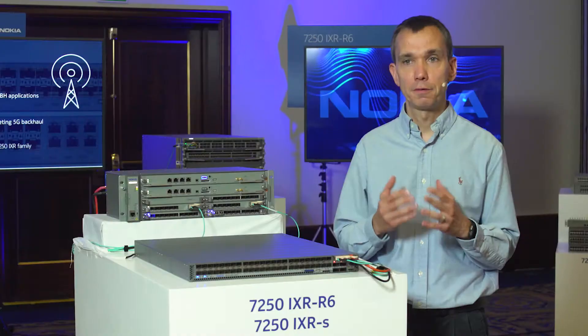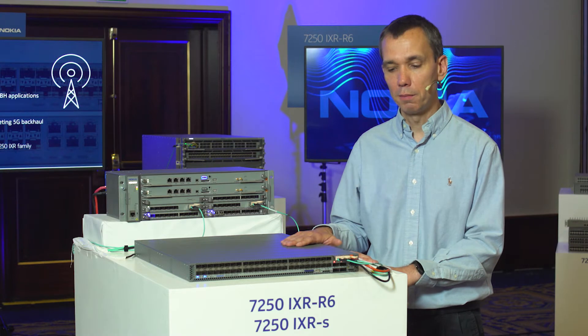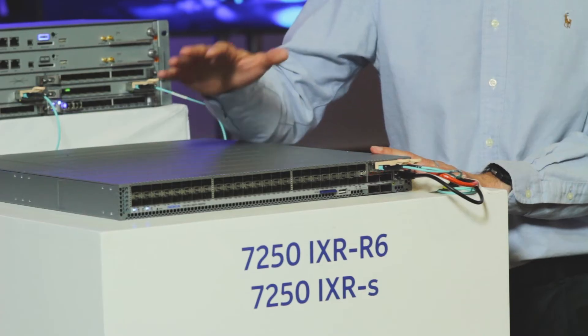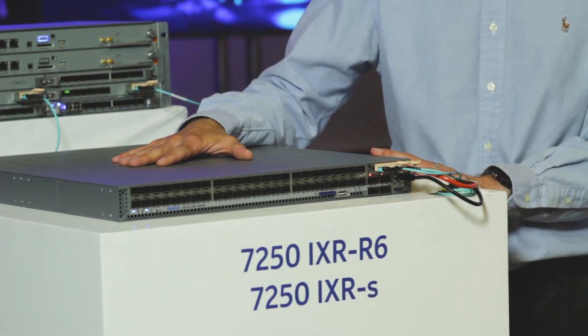In order to meet and exceed the requirements of fixed mobile convergence, 5G mobile backhaul, or Nokia-branded any-hole requirements, we also have quite a few hardware additions to our 7250 IXR portfolio. I'm very excited to talk about IXRS, and I will also be talking about IXRE — the brand new additions to our portfolio.